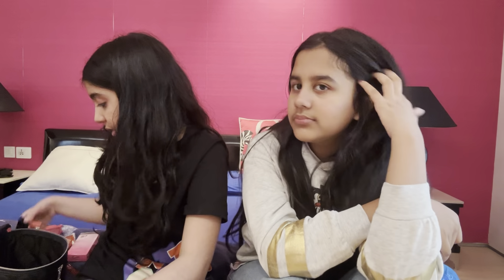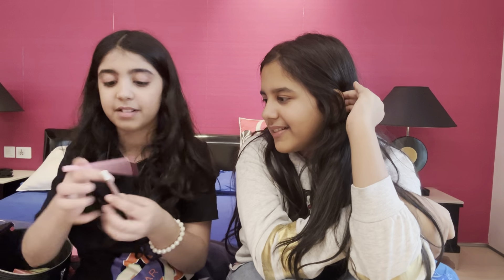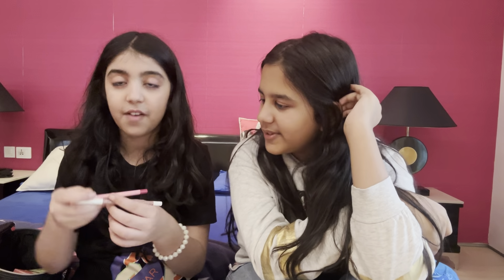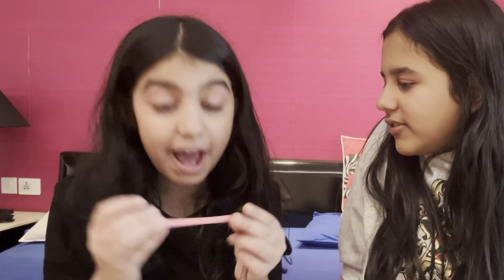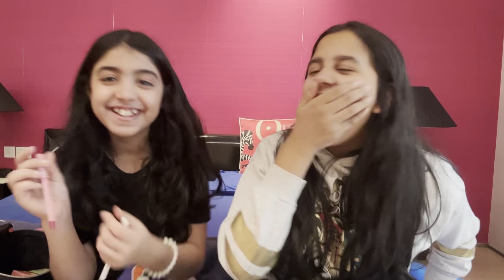I have my lip liners — I have two. I have this Barbie one from ColourPop, it is so cute! And then I have another one from ColourPop and the shade of this one is Malibu Sunset. That's so cute!